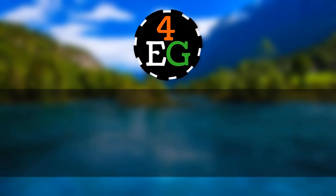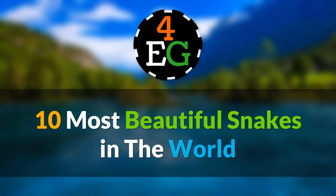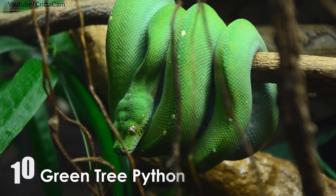Forever Green presents the top 10 most beautiful snakes in the world. Number 10: Green Tree Python.